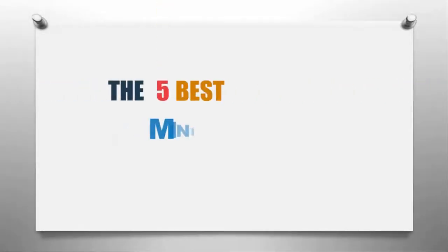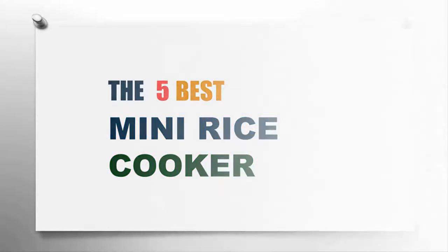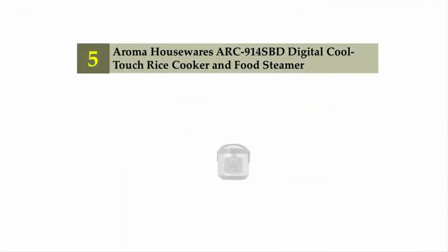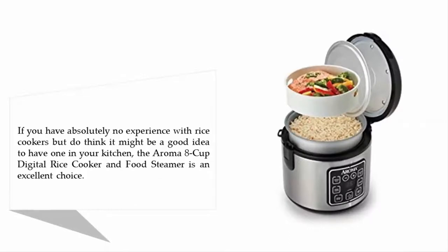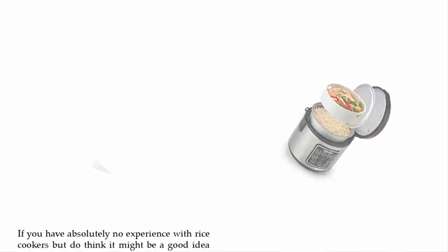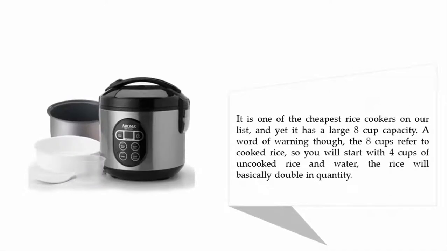Our home presents the five best mini rice cookers. Let's get started with the list. Starting off at number five: the Aroma Housewares ARC-914SPD digital cool-touch rice cooker and food steamer. If you have absolutely no experience with rice cookers but think it might be a good idea to have one in your kitchen, the Aroma 8-cup digital rice cooker and food steamer is an excellent choice.